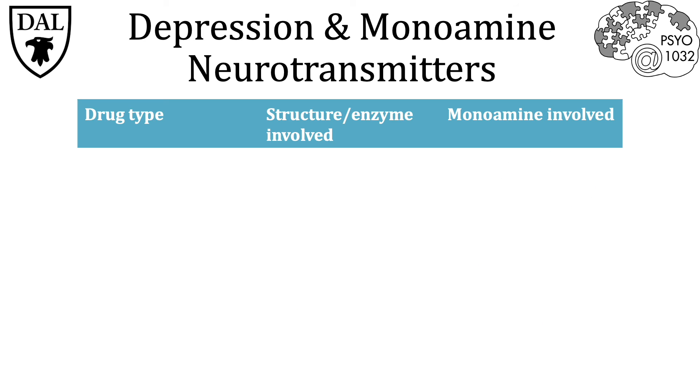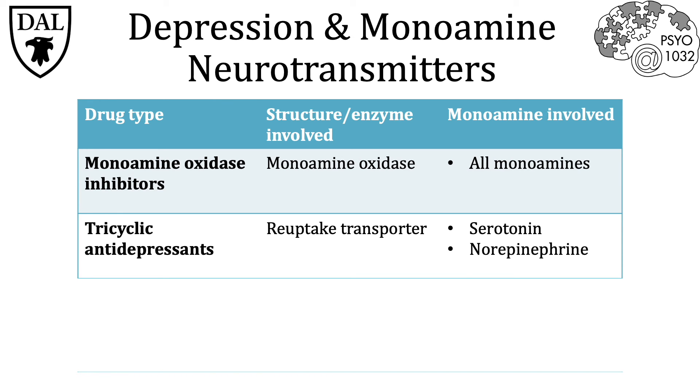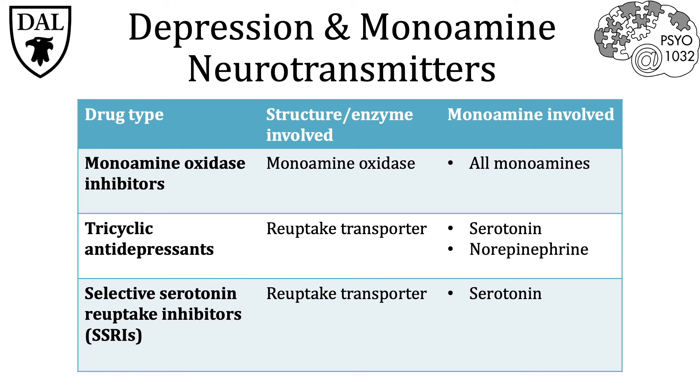In summary, there are three major drug therapies for treating depression, each with unique selectivity and mechanism of action. They all result in an increase of neurotransmitter in the synaptic cleft, strengthening and prolonging each neurotransmitter's respective postsynaptic response. Monoamine oxidase inhibitors target monoamine oxidase and increase all monoamines in the synaptic cleft. Tricyclic antidepressants target reuptake transporters for serotonin and norepinephrine, resulting in their increase. Selective serotonin reuptake inhibitors are selective to serotonin reuptake transporters and only increase serotonin in the synaptic cleft.